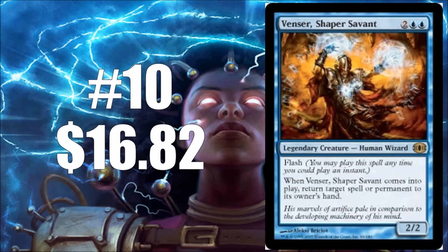Coming in at number ten, we have Venser, Shaper Savant. This is a Future Sight card — a lot of Future Sight cards tended to be really good and really spendy, and this one's no exception. It'll run you about $17. What I really like about Venser is it's just a huge cube and Commander staple. The fact that you can return a spell to its owner's hand lets you take spells off the stack and basically put them back in their owner's hand. I think it would also be a nice inclusion in the limited game for Eternal Masters.